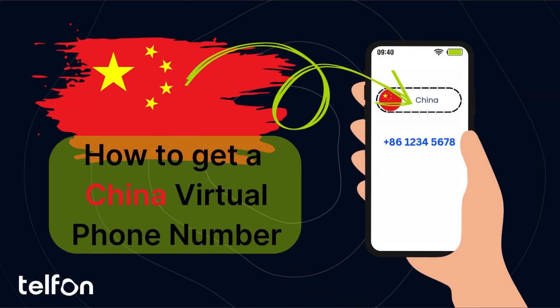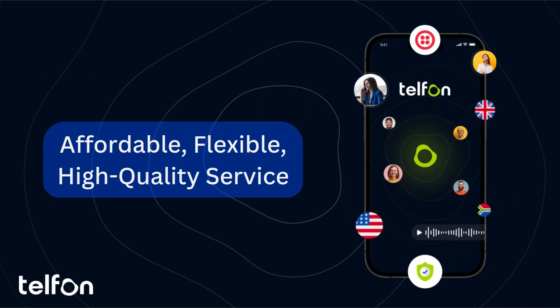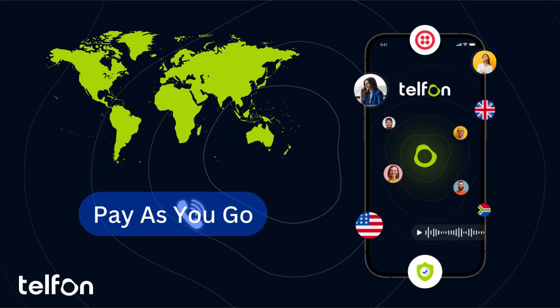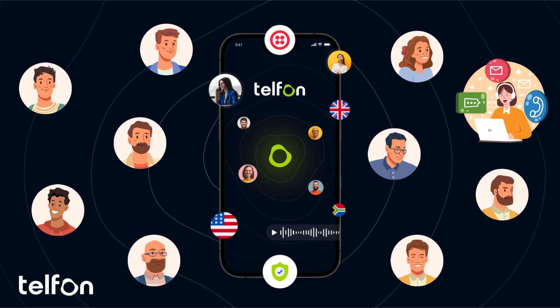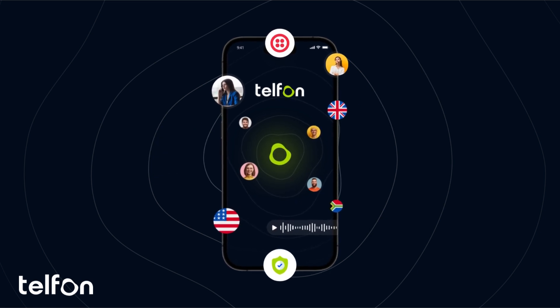Looking for a reliable virtual number in China? While there are many virtual calling apps out there, Telfin is truly the best and most affordable solution. It operates on a pay-as-you-go model for international calling, so you only pay for what you need without compromising on quality. Telfin is built for anyone needing a flexible communication tool, whether for personal connections, international business, or customer outreach. It provides privacy, ease, and versatility, all in one easy-to-use app.